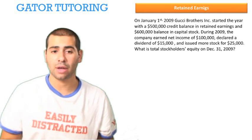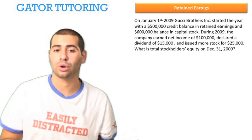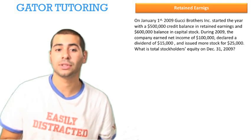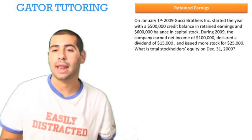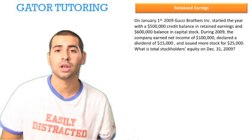On January 1, 2009, Gucci Brothers Inc. started the year with a $500,000 credit balance in retained earnings and a $600,000 balance in capital stock. During 2009, the company earned net income of $100,000, declared a dividend of $15,000, and issued more stock for $25,000. What is total stockholders' equity on December 31, 2009?